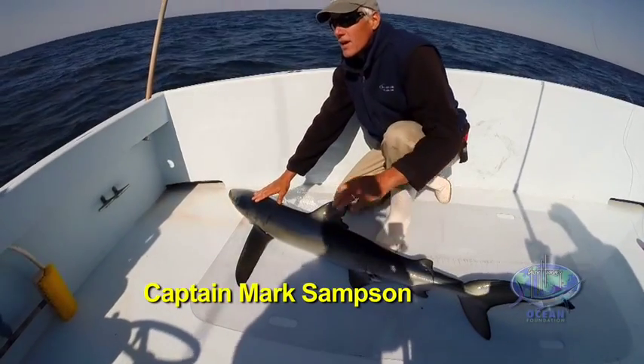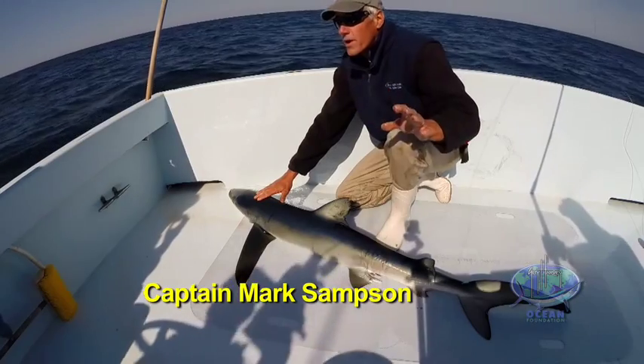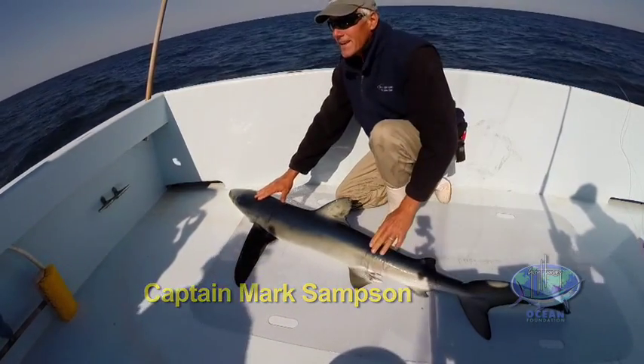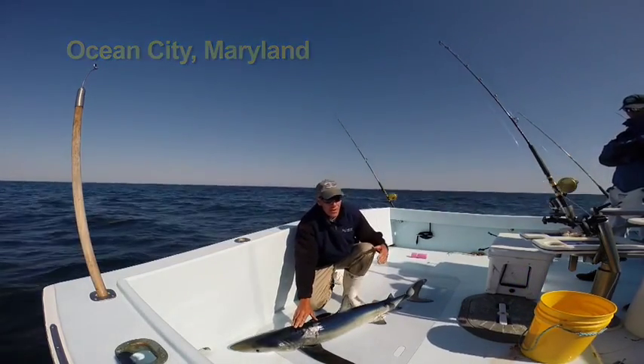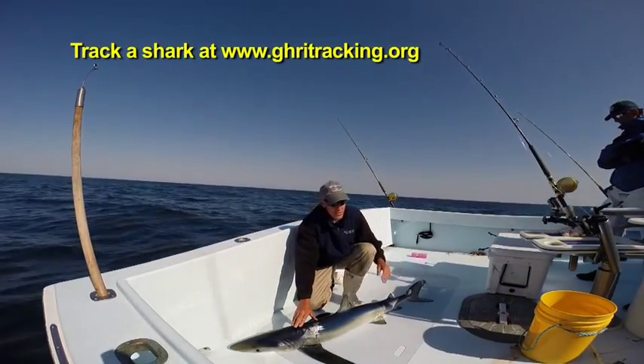This is a blue shark, one of the pelagic sharks you're normally going to find further out from shore, at least in the mid-Atlantic. We consider them a cooler water shark, and in the mid-Atlantic area we find them early in the season.